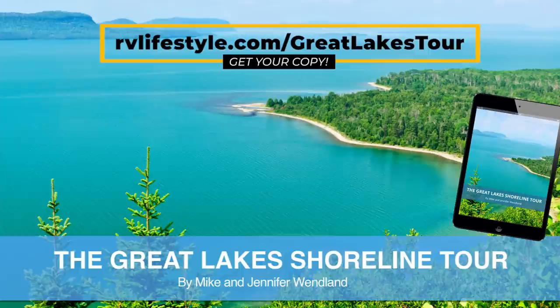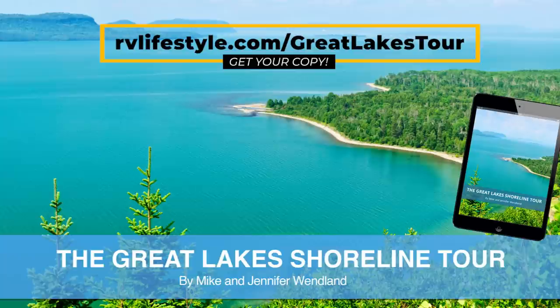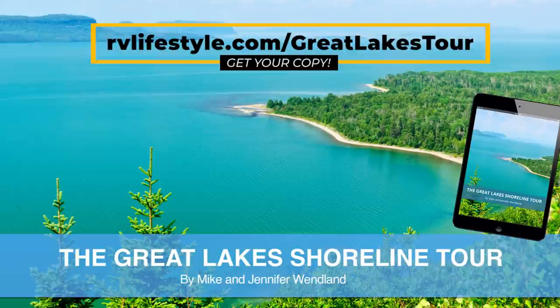We liked it so much that we ended up writing a book about it — the Great Lakes Shoreline Tour — and it is now available. This trip is unlike any of the other ones we've done because it's not a seven-day adventure, it's not even a week-long trip. We spent a whole summer doing it, and you could actually spend several summers doing it.